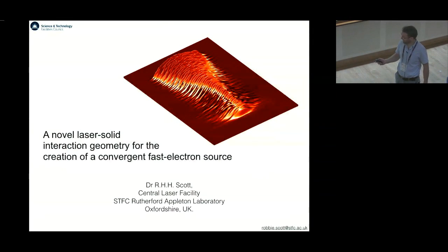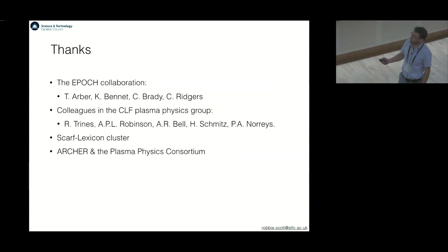Good morning, and thank you for having me. I'm going to talk about a convergent fast electron source from laser plasma interactions. First of all, I'd like to thank collaborators, the Epoch Collaboration, and various people at my institute at the Rutherford-Appleton Laboratory and various computing clusters.